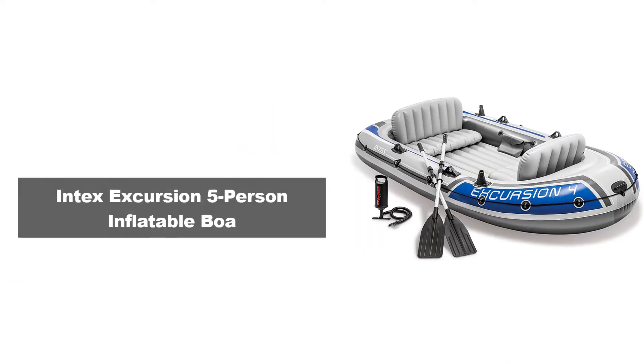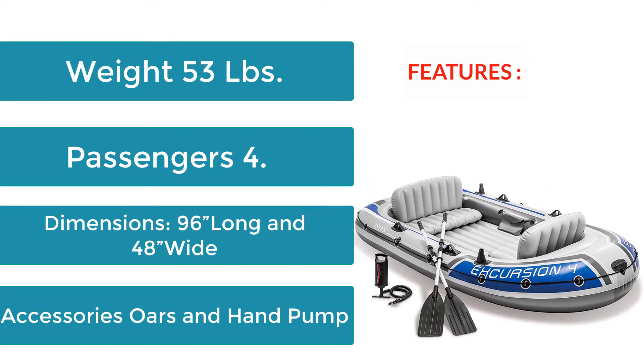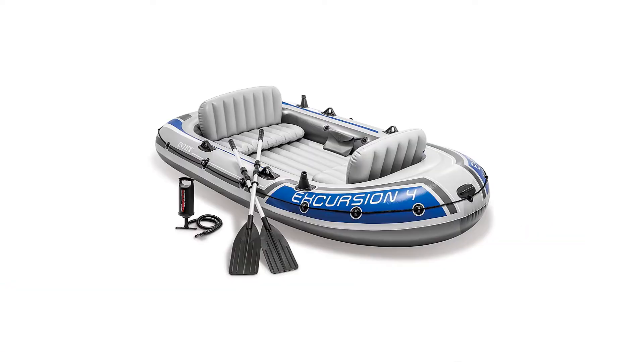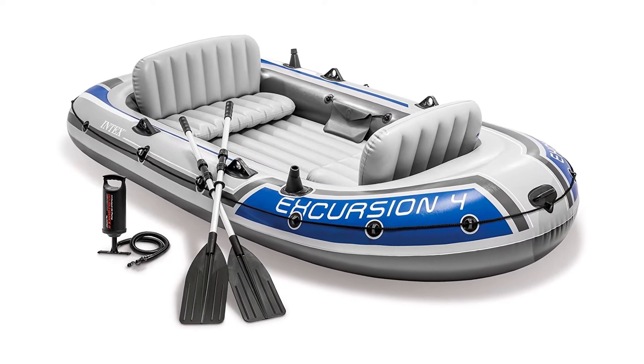Number 2: Intex Excursion 5-Person Inflatable Boat. Features: Weight 53 lbs, Passengers 4, Dimensions 96 inches long and 48 inches wide. Accessories: Oars and hand pump. Those who want to take a group of people out on the open water will find that the Intex Excursion 5-Person Inflatable Boat is the ideal portable boat to use.